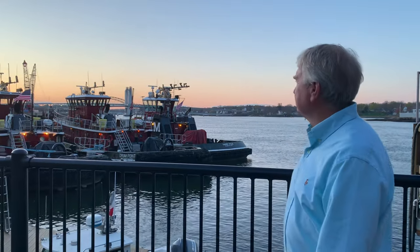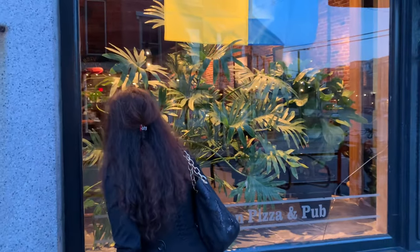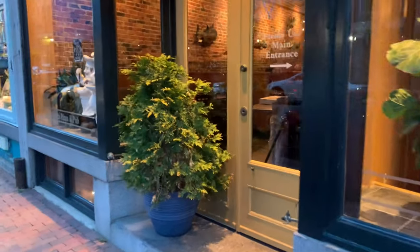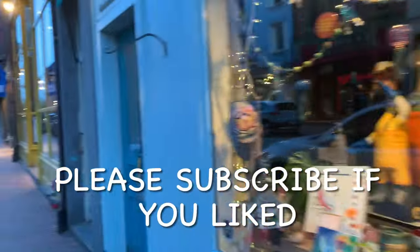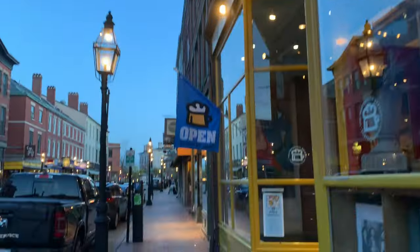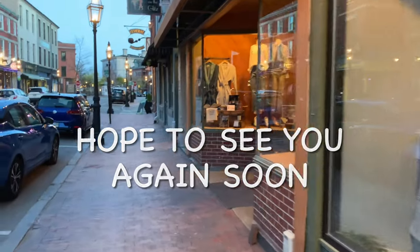I hope you enjoyed this video, and until next time, this is Salty Head here in Portsmouth, New Hampshire. Thank you for watching. Take care.